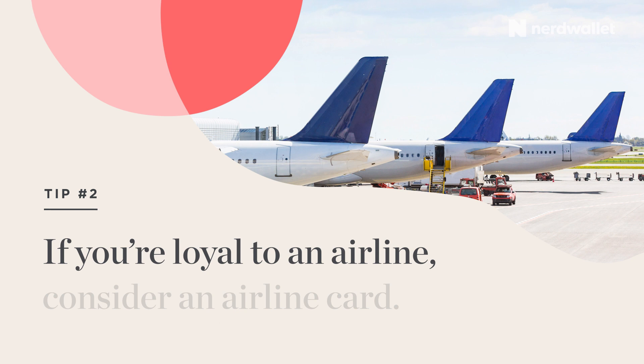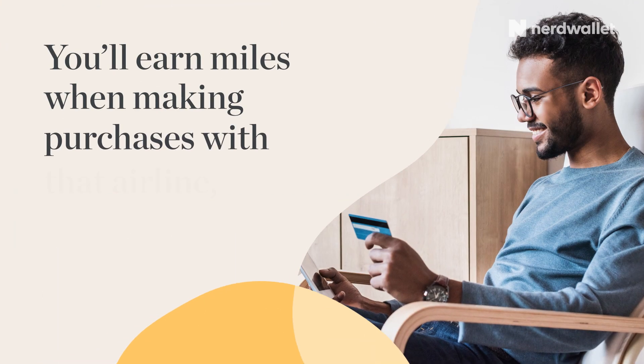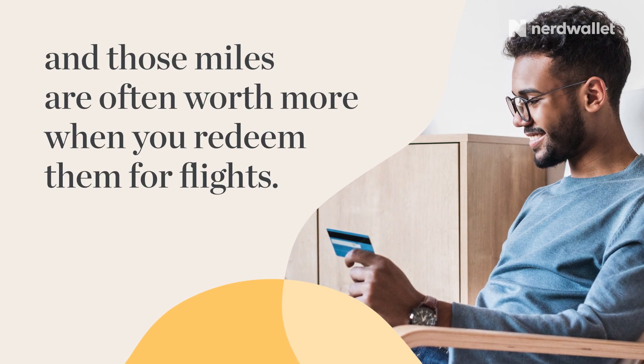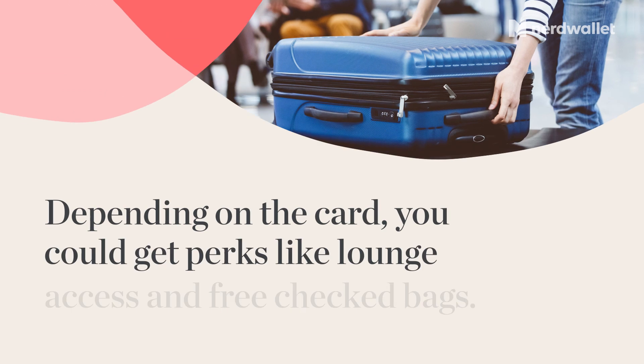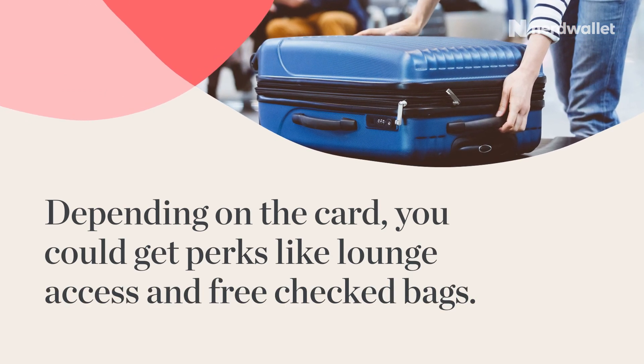Tip number two: if you're loyal to an airline, consider an airline card. You'll earn miles when making purchases with that airline, and those miles are often worth more when you redeem them for flights. Plus, depending on the card, you could get perks like lounge access and free checked bags.